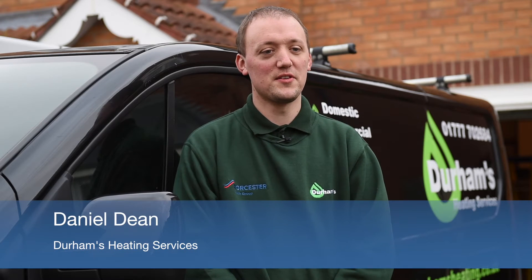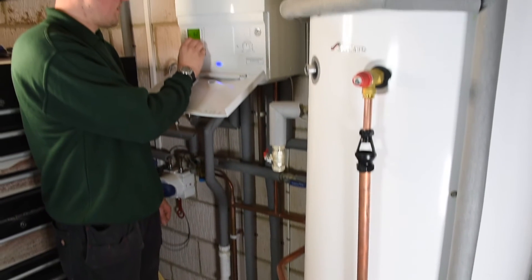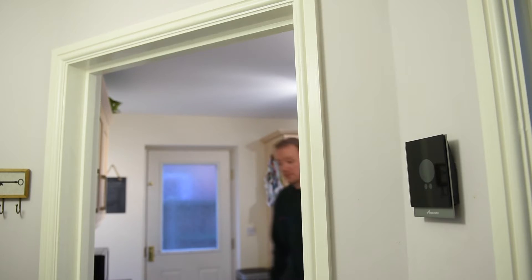My name is Daniel Dean. I work for Durham's Heating Services and we're based in Retford in Nottinghamshire. I've installed the Worcester GreenStar 27i system boiler, the GreenStar 250 litre unvented cylinder, the Worcester Wave, and the Worcester system filter.